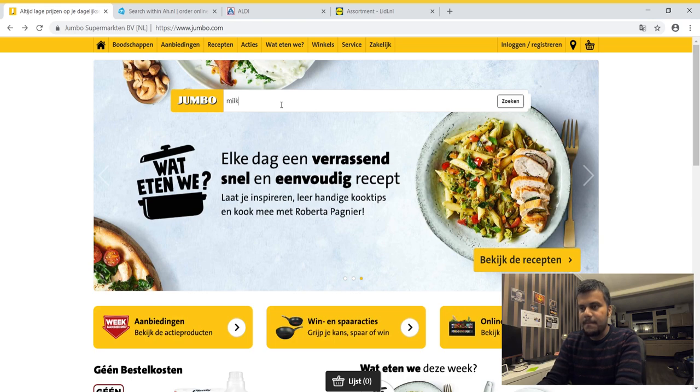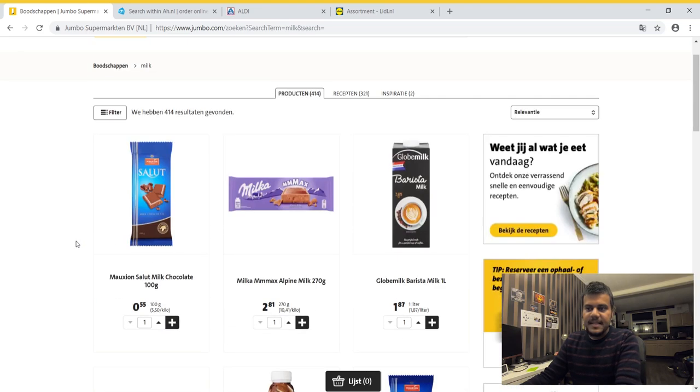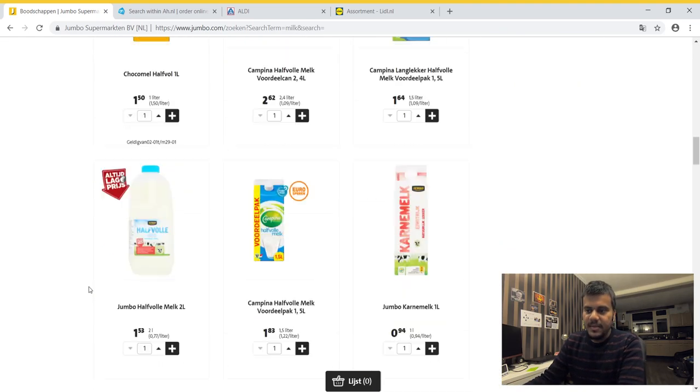Let's see the price of milk in Jumbo first. Because I typed in English, you also see different milk chocolates and other things. But if you type in Dutch, which I'll show in Albert Heijn, it will be much easier.